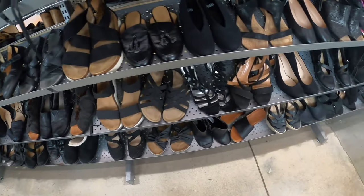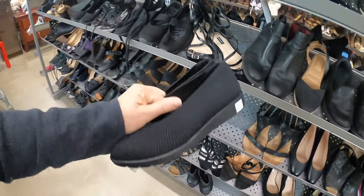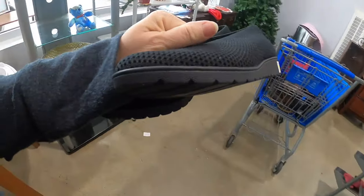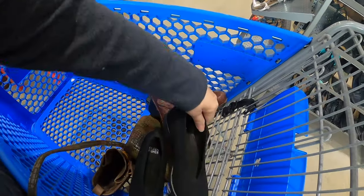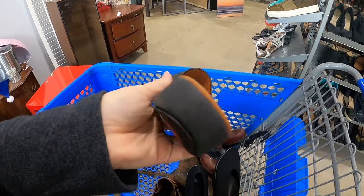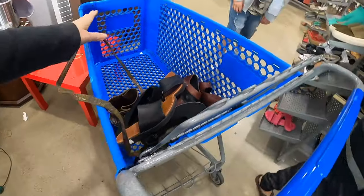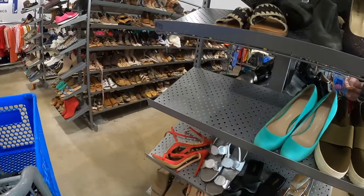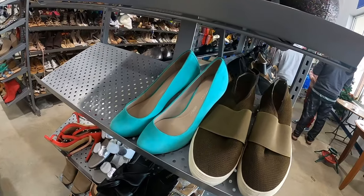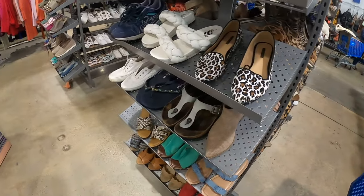Gosh, it makes me feel like somebody dropped off a bunch of shoes. These are Fit Flops — I'll take those. These are Eileen Fishers. All of these look brand new and they're all in tiny little sizes. This pair of Eileen Fishers is a size five; this little pair of Fit Flops is probably going to be a size five too. I have a feeling somebody with really small feet dropped off a bunch of their high quality shoes.